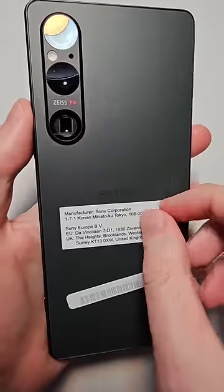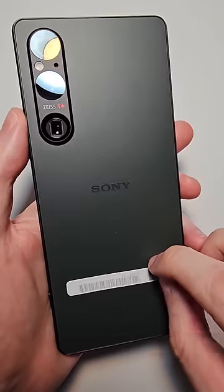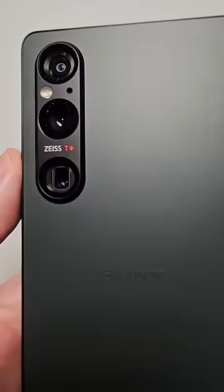That includes a 4K display, microSD card support, a headphone jack, the newest Snapdragon, a 52 megapixel camera, and a really nice overall design.